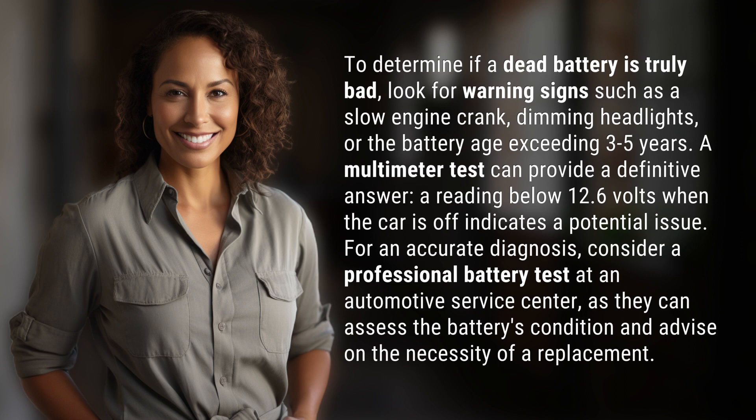For an accurate diagnosis, consider a professional battery test at an automotive service center, as they can assess the battery's condition and advise on the necessity of a replacement.